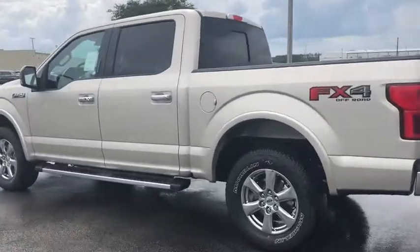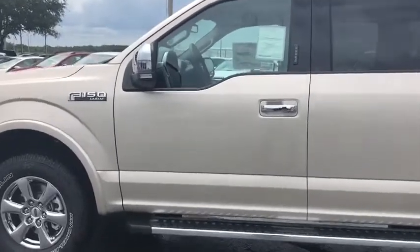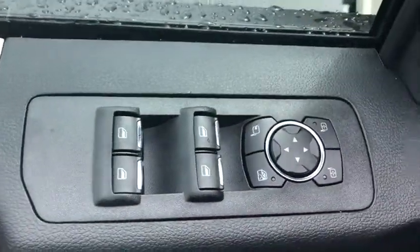Traction control. Automatic transmission. Compass. Speed proportional power steering. Daytime running lights. Tachometer. Head-up display. Towing package. Tire pressure monitoring system. Come take a test drive today.